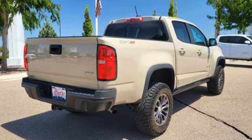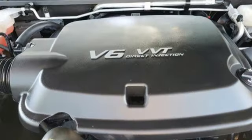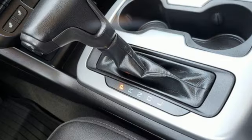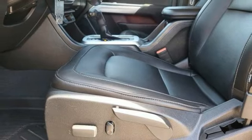Automatic transmission, four-wheel drive, driver selectable mode, trailer brake controller, streaming audio, Wi-Fi hotspot, front heated leather bucket seats, trailer hitch receiver, electronic shift on the fly, auto-dimming rear-view mirror, and V6 engine.